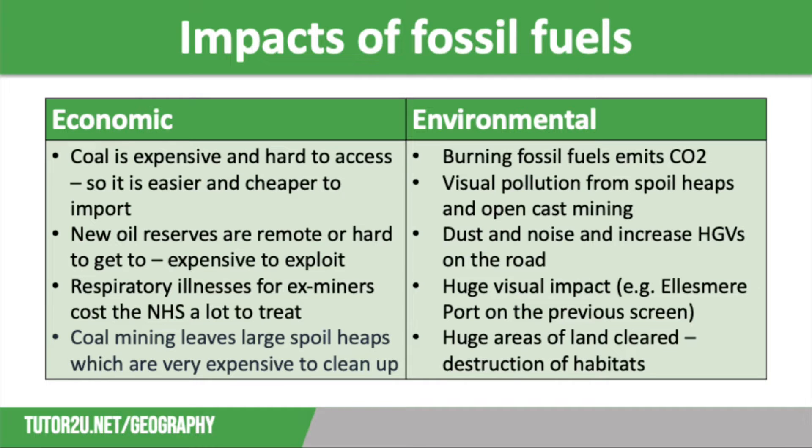Many people who have spent decades working in coal mines have developed respiratory illnesses from breathing in coal dust, and this has to be treated by the NHS at significant cost. Coal mining also leaves large spoil heaps, which are really expensive to clean up. On the environmental side, burning fossil fuels emits carbon dioxide, which contributes to the greenhouse effect and to climate change. We also get visual pollution from coal mining spoil heaps and open cast mines, and coal mines create large amounts of dust and noise, as well as increased heavy goods vehicles on the road, impacting local people and wildlife.